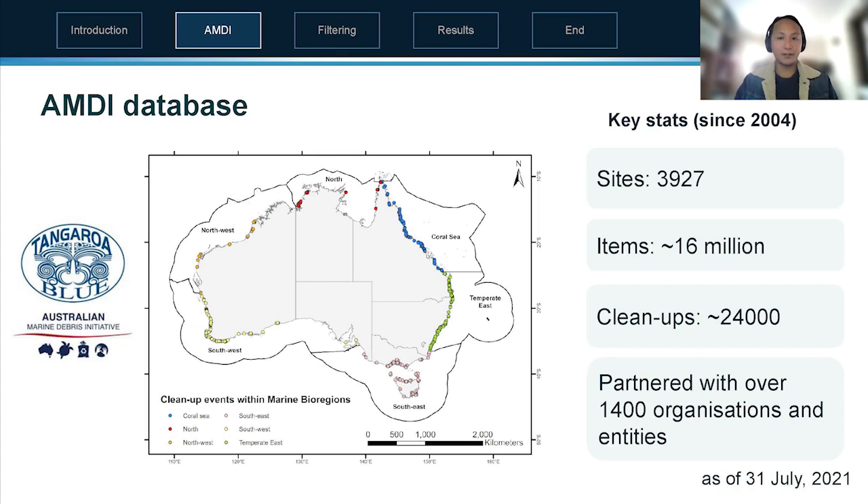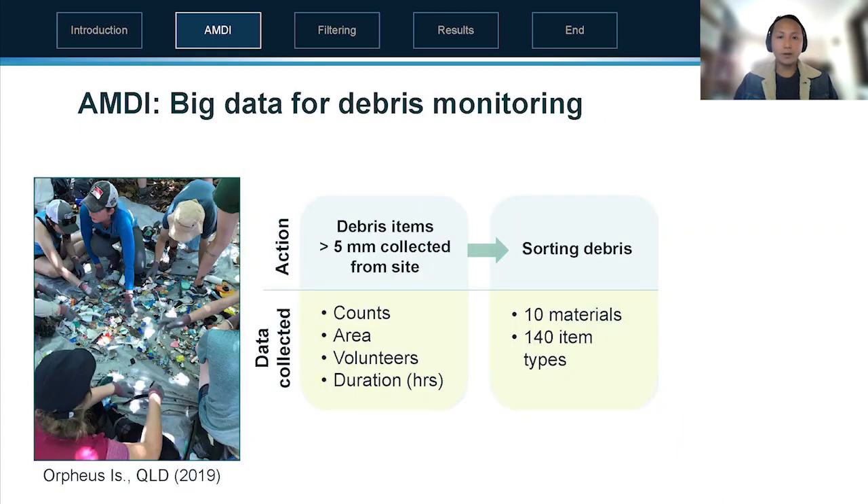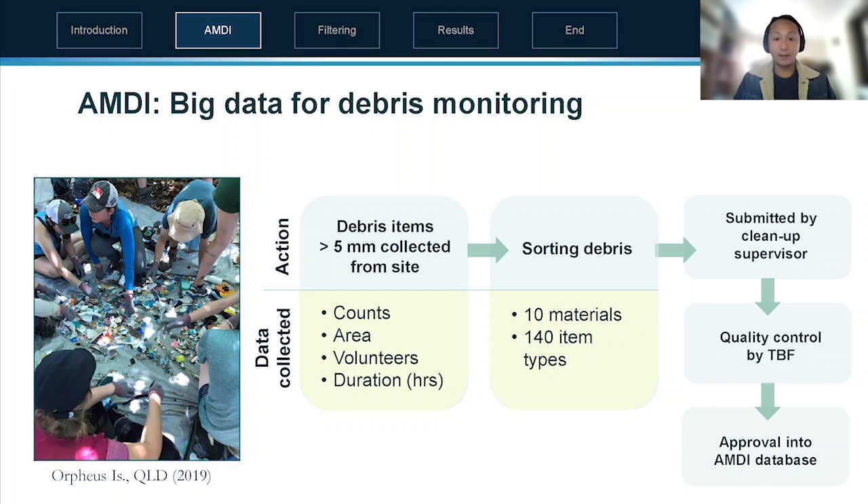The Australian Marine Debris Initiative has been going since 2004, led by Tangaroa Blue Foundation. This year it has roughly 4,000 sites, 16 million item entries in the database from over 24,000 cleanups, as a result of partnerships with over 1,400 organizations. A data entry consists of a cleanup where debris items greater than five millimeters are sorted across 140 item types, submitted by a cleanup supervisor, with quality control steps in between.